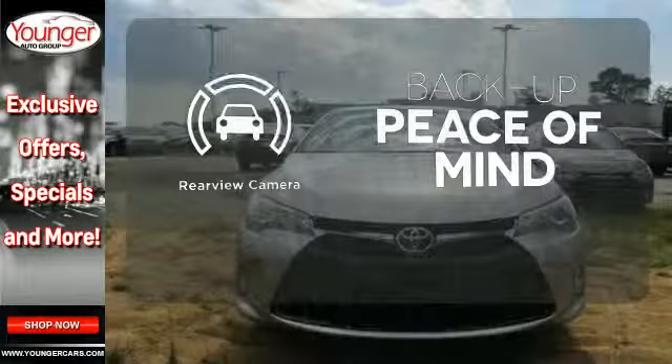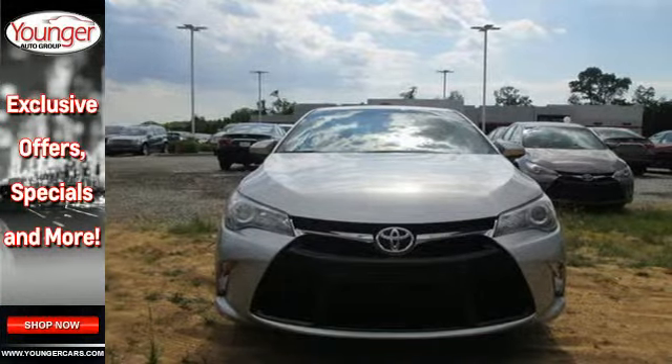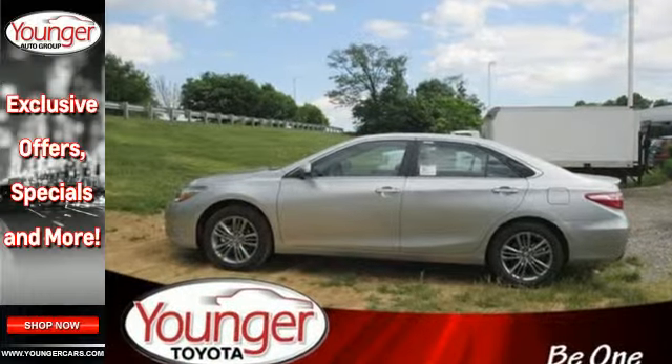Hindsight is 20-20 with a backup camera. Ready for a test drive and ready to impress. Stop in and see this Camry for yourself.